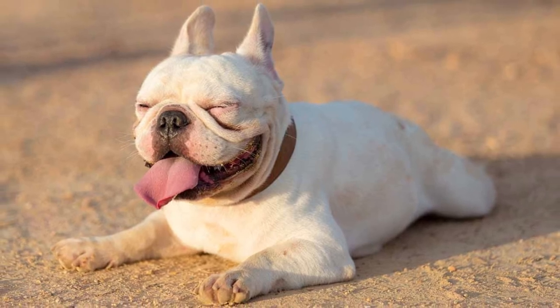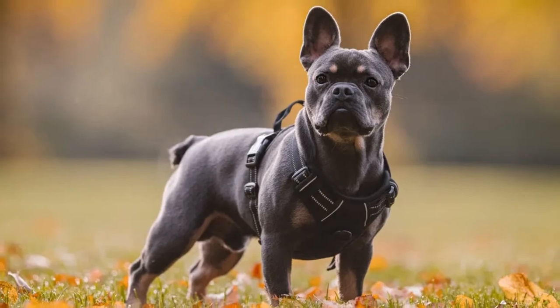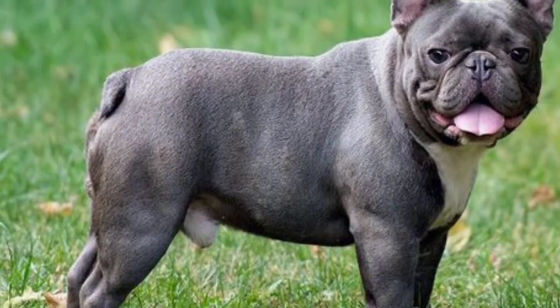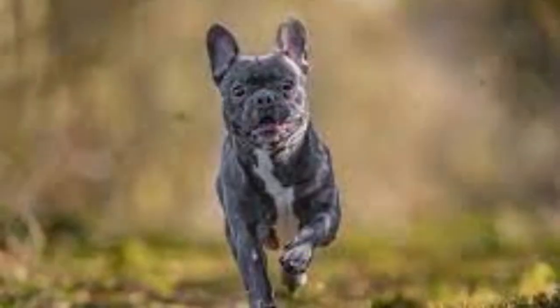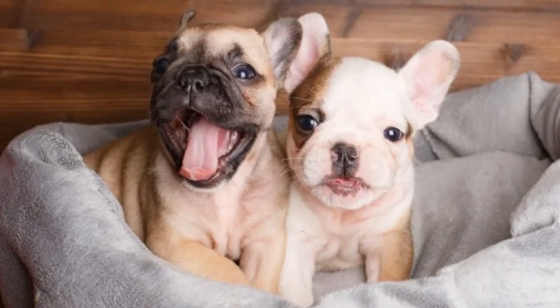French Bulldog training: While these dogs can be easy to train, they still can be very stubborn. However, if trained with a positive attitude, they can show great results. French Bulldogs are usually quick learners. Keep a calm disposition during training to yield the greatest effectiveness.